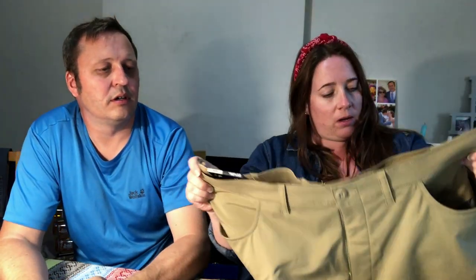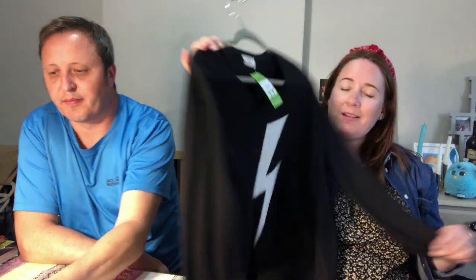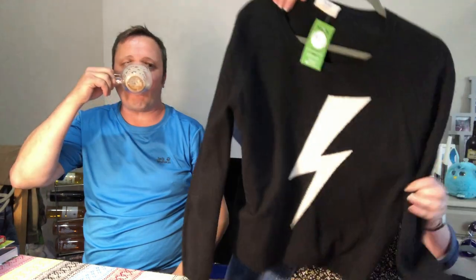First up, some Under Armour outdoor trousers, brand new with tags. These are quite a big size — a 42 — and they were £5. Then there are these Berghaus trousers, men's, 38 waist, and they were £4. I picked up a Hush lightning bolt jumper. It desperately needs de-bobbling, but it only cost £2 and it's a large.